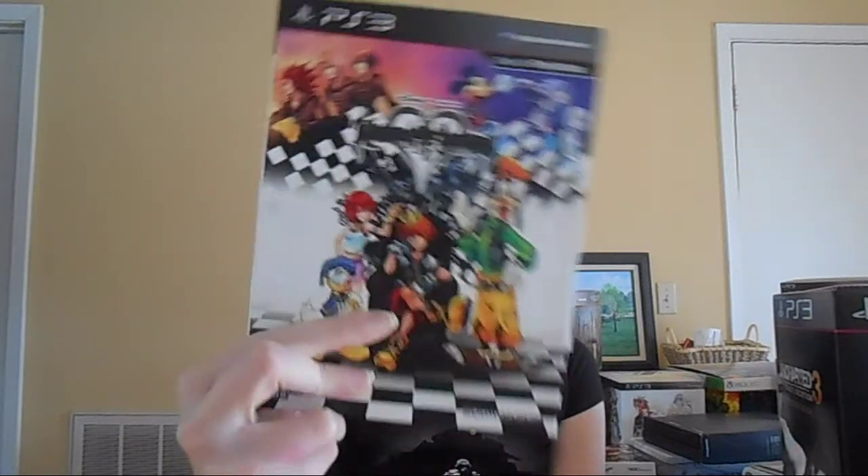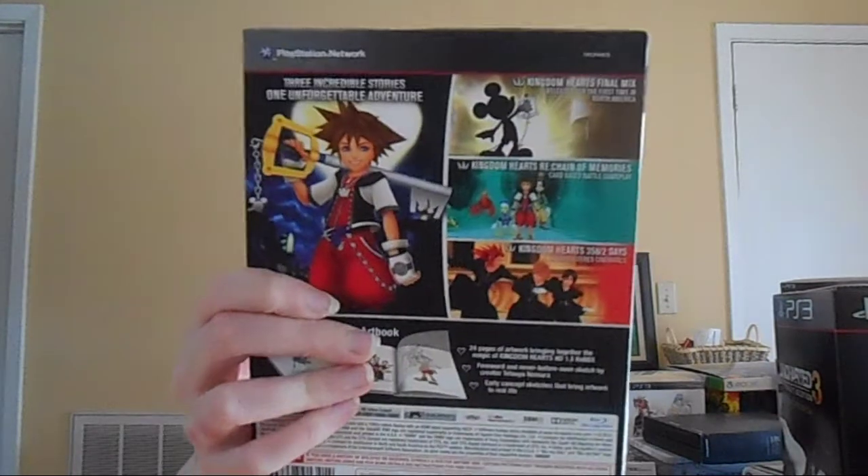Next up, we have the Kingdom Hearts HD 1.5 Remix Limited Edition Art Book Packaging. I'm sorry to say I've only played a little bit of the first Kingdom Hearts because I got so many games I had to backlog this. But I am going to play through all three of these someday. But it's gorgeous from all I've seen.